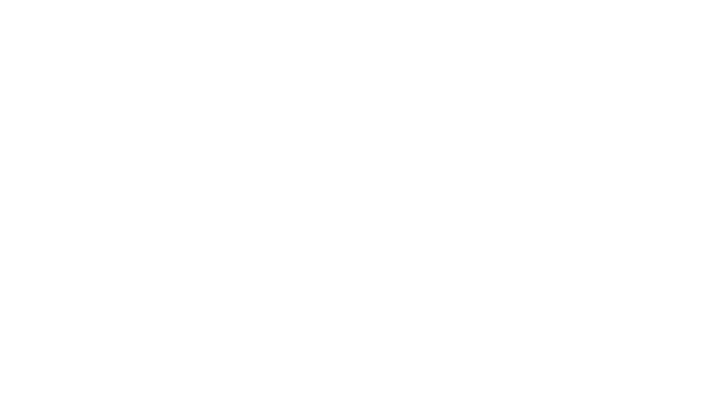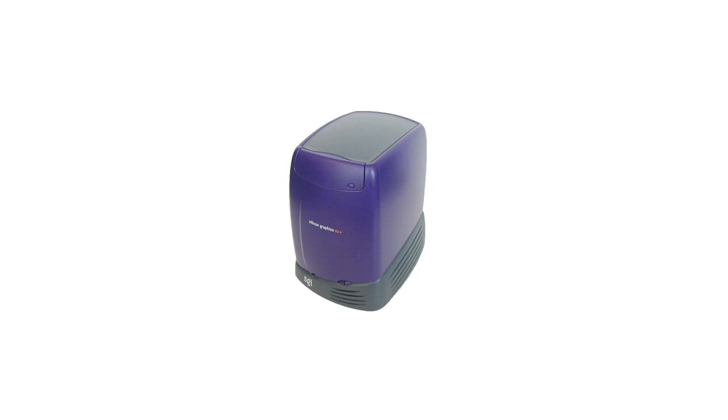It's worth noting that in August of 2001, SGI reintroduced the O2 as the O2+. Though the colour was changed and lower-end CPU configurations were eliminated in favour of the faster R7000, the O2+ is essentially the same computer as the original O2.